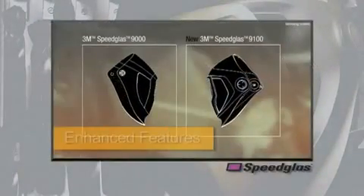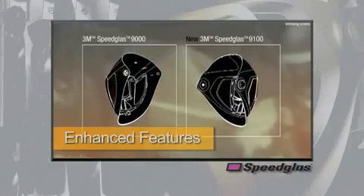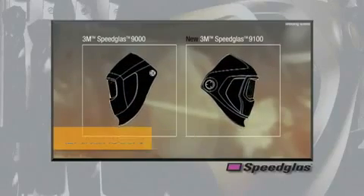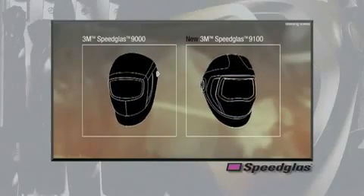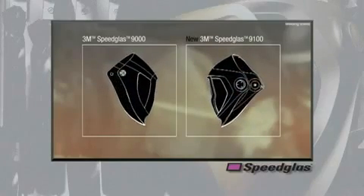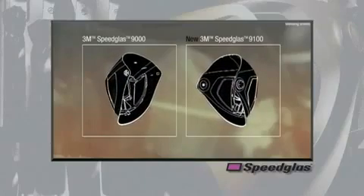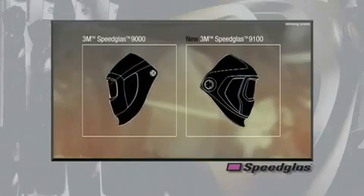With nearly 30 years of experience designing and manufacturing welding helmet safety products, we've continued to revolutionize the industry through innovative design. The Speedglas 9100 series welding helmet has more than 30 enhanced design features over our existing 9000 series welding helmet. Let's take a detailed look at some of these unique and patented features.